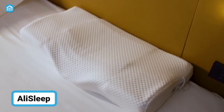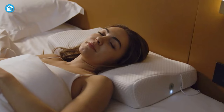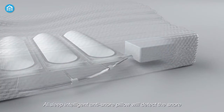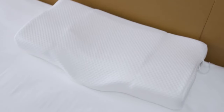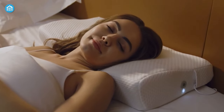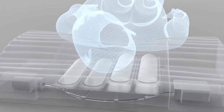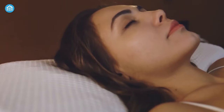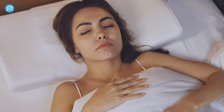Get ready to snore no more with AliSleep. This smart pillow is so much more than just a comfy place to rest your head — it's a snore-stopping, muscle massaging dream come true. With its round tube wave pattern design and ergonomic shape, this pillow is the best solution to get a good night's sleep after a hectic day. It's equipped with 4 built-in airbags that detect snoring and gently adjust your head to open up your airway. It's like having a personal snore patrol on duty all night long.